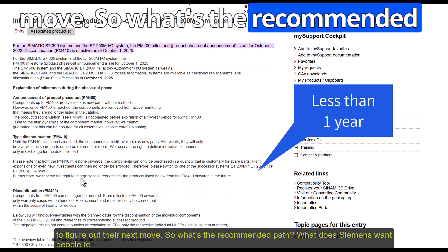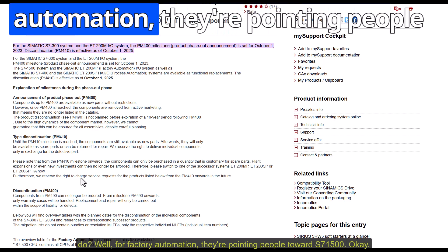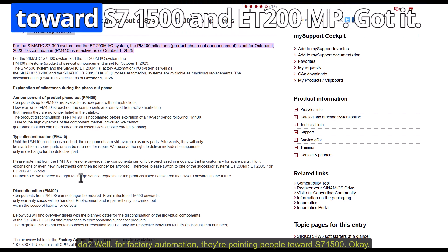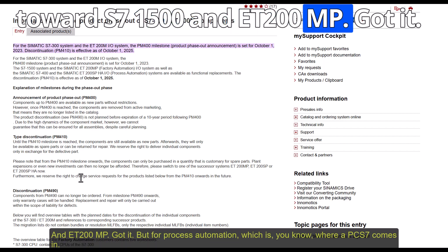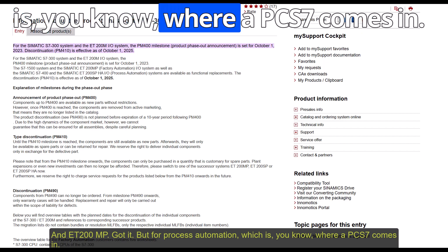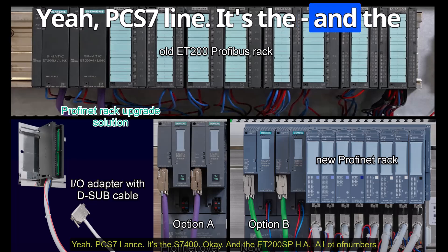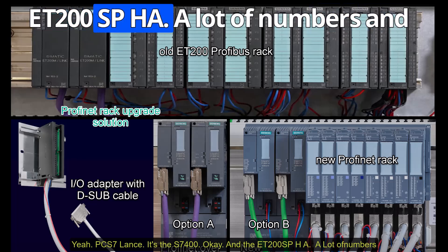What's the recommended path? What does Siemens want people to do? For factory automation, they're pointing people toward the S7-1500 and ET200MP. But for process automation — where PCS7 comes in — it's the S7-400 and the ET200SPHA. A lot of numbers and letters to keep track of.